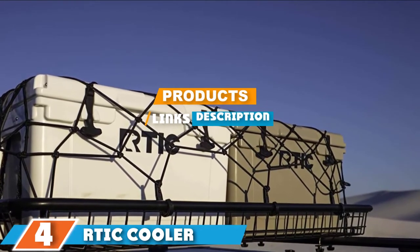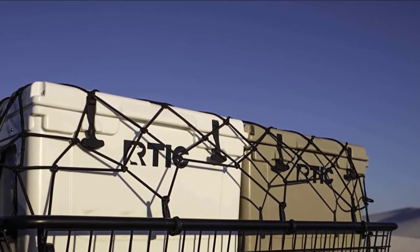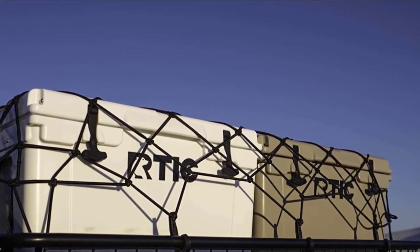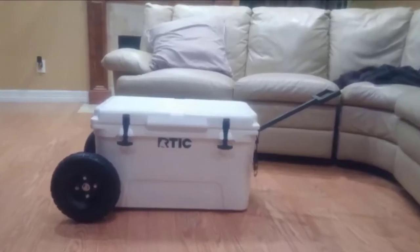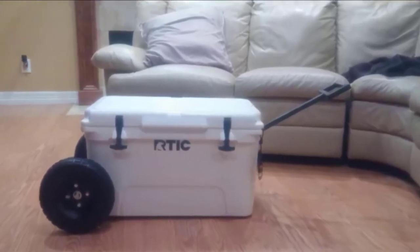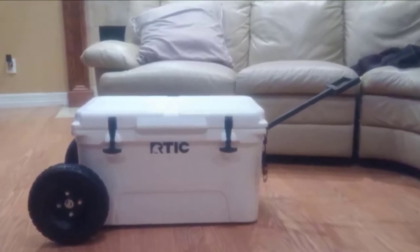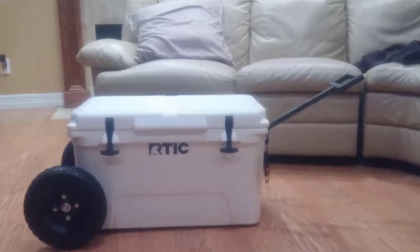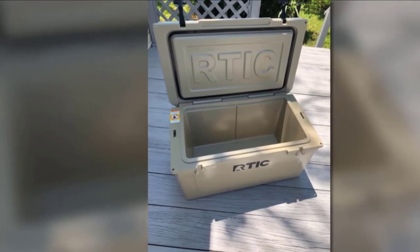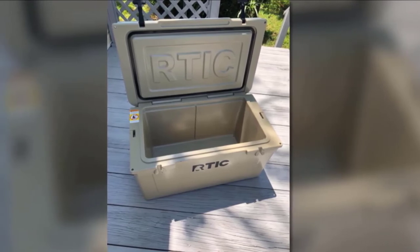The number four position is dominated by the Arctic Cooler. If you prefer a premium cooler with heavy-duty features, the Arctic Cooler should be on your priority list. This cooler is built to withstand any tough environment or rough handling, with three-inch-thick walls. Its dependable insulation means the Arctic Cooler 45-quart can store and keep food and chilled drinks fresh during longer expeditions. It also has latches made from silicone rubber, making it ideal for all kinds of weather conditions.